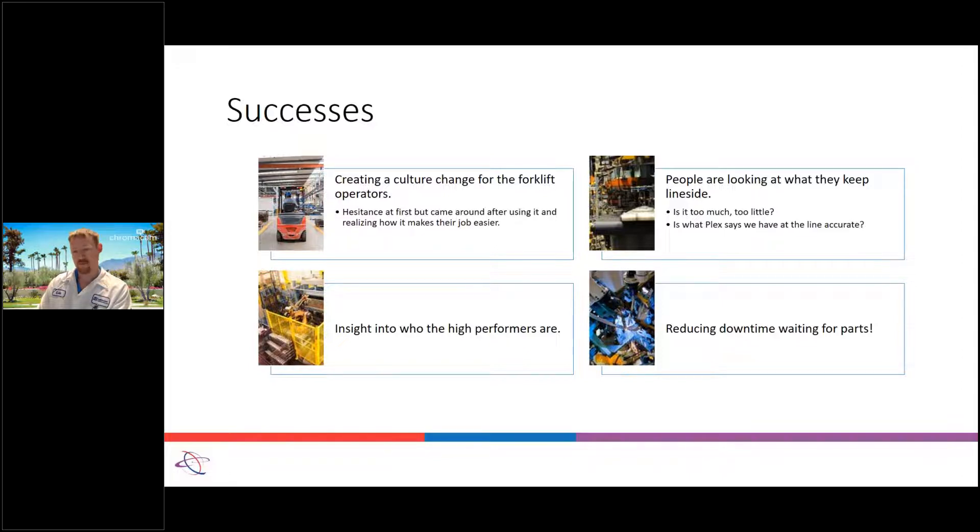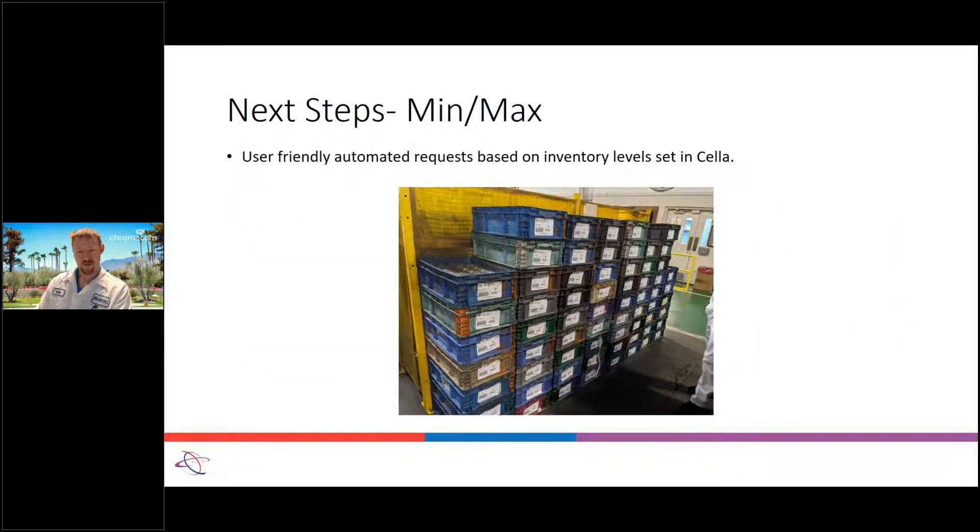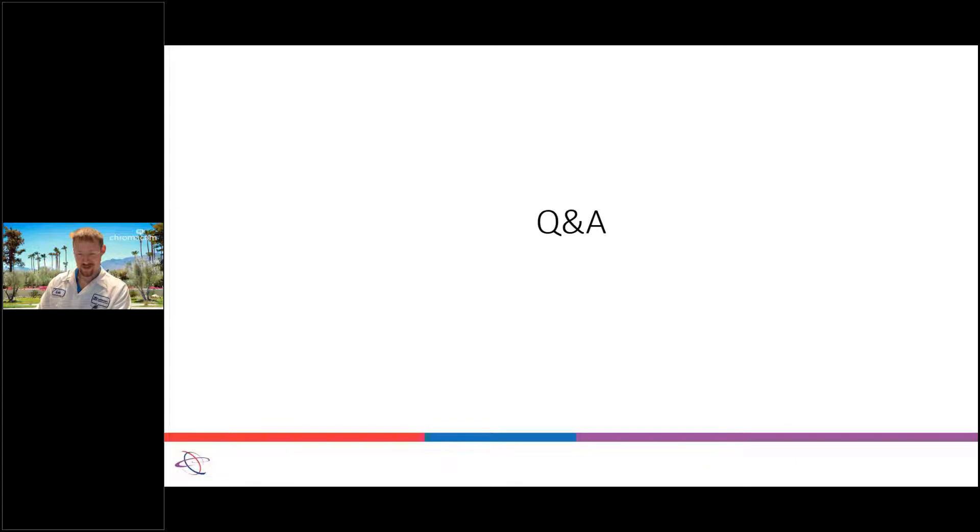Reducing downtime waiting on parts — I don't have exact numbers on this, but it's part of our big target we're working towards. This is an example of trying to reduce it — we had a ton of parts just being dropped line side just because they're low volume containers, but obviously it was in excess. I also know Jason is working with our logistics group on a tugger configuration to reduce this even further. I tend to speak quick, so what questions do we have?